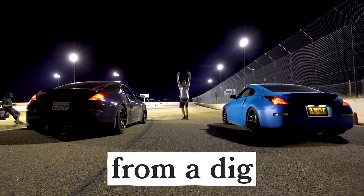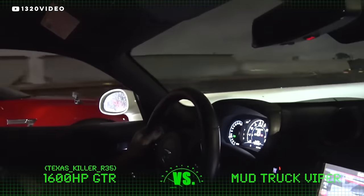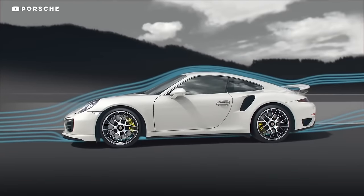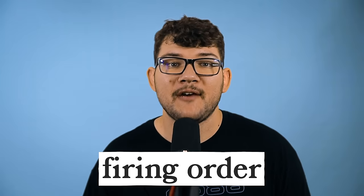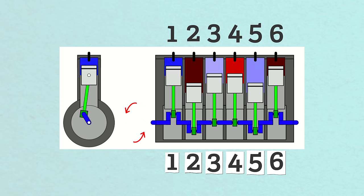Racing from a dig means starting a race from a dead stop. Racing from a roll means starting a race while the cars are already moving. Ground effect is an aerodynamic principle of race car design — you shape the car so that differences in air pressure create a downward force, giving you better traction. Firing order is the order in which the spark plugs fire. In a six cylinder engine, for example, the firing order might be 1-5-3-6-2-4, optimized for balance between cylinder banks.